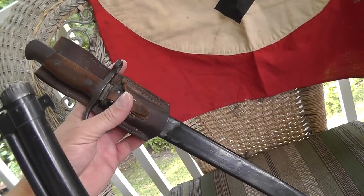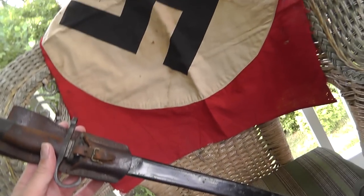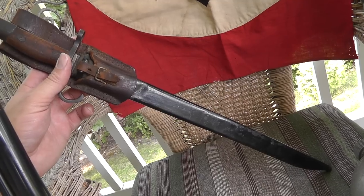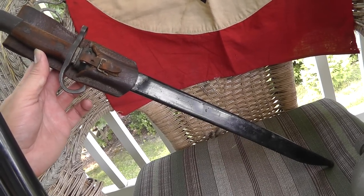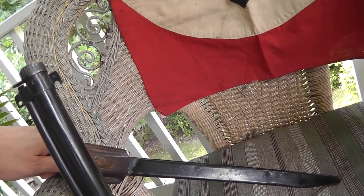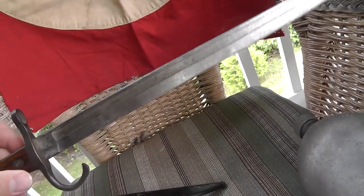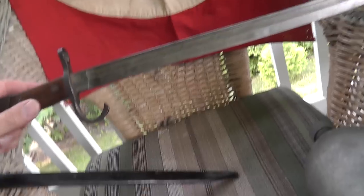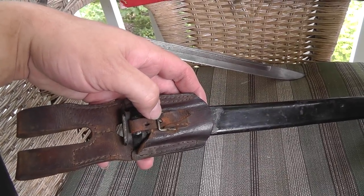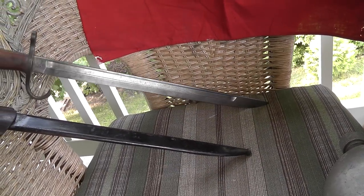I picked up a nice Japanese bayonet off Craigslist from the same person I got the flag from. This is on eBay right now — I think I just sold one just like it, same mark and everything, for $80. But this one has the scabbard and the leather frog, which really adds to the value, so I think $120 is very reasonable.